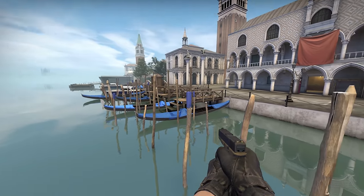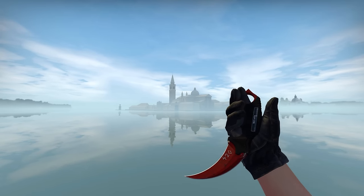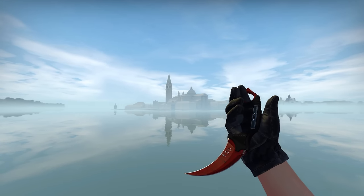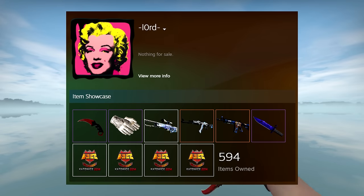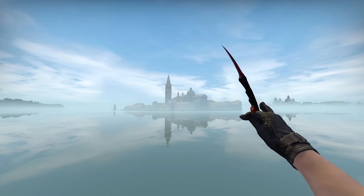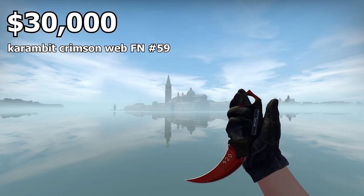Starting off with the least rare skin on today's list is the StatTrak Karambit Crimson Web with pattern 59. Pattern 59 shows the cleanest webbing on the play side, and the skin being StatTrak Factory New adds to the max rarity. This is also a one-of-one item, which means no other skins like this exist. It's currently owned by Lorde, and his Steam bio says nothing for sale, so he decides the price — estimated around $30,000.